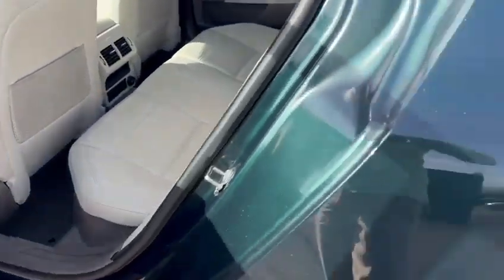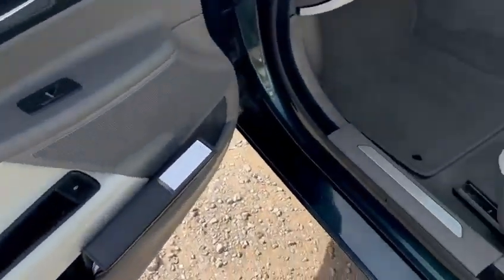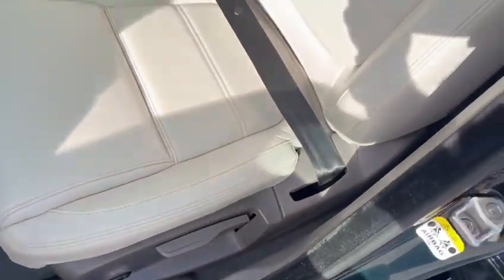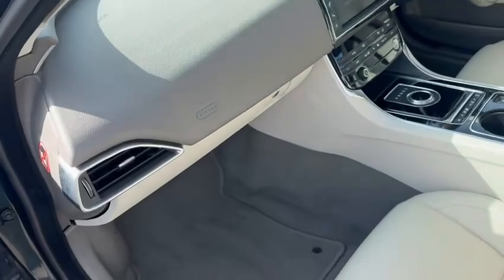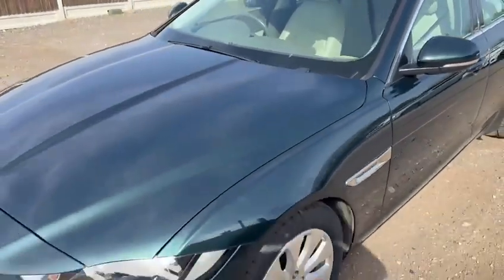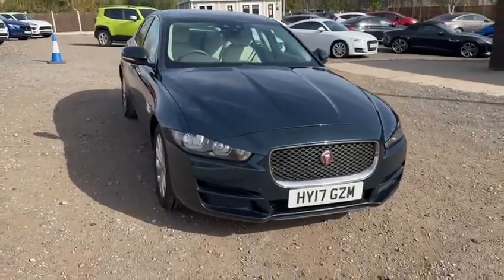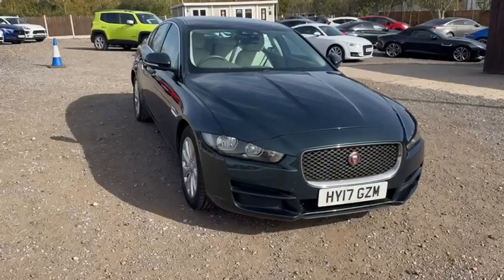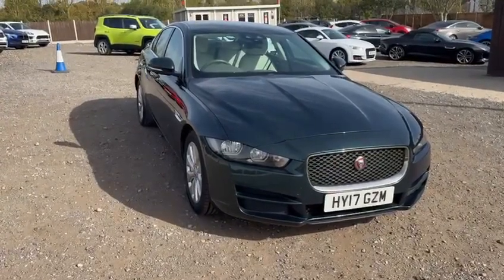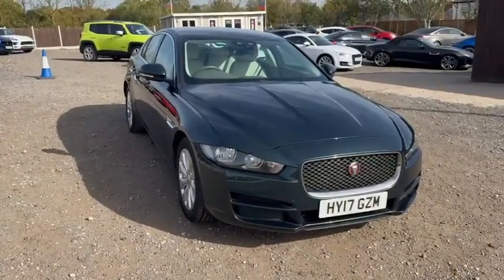The passenger side front is exactly as you'd wish to find it. It smells fresh and clean inside — this car has not been abused in any way. So there we are: a well presented, well maintained Jaguar XE in good condition. You can reserve this vehicle on the website for £99, and you can also apply for finance. We're happy to answer any questions — you can WhatsApp us on the number below, email us, or use the traditional method of the phone. This is Stoke Car Company in Chelmsford with the Jaguar XE.